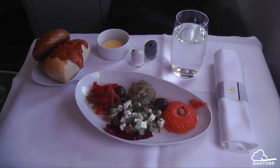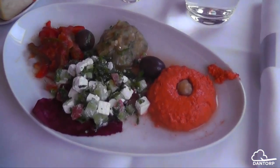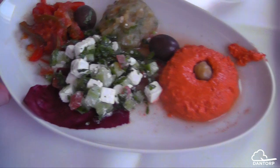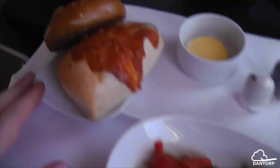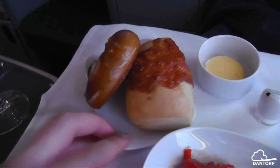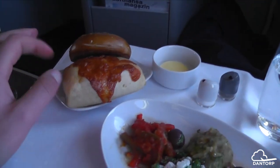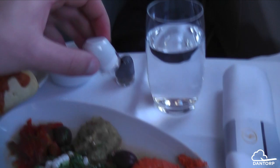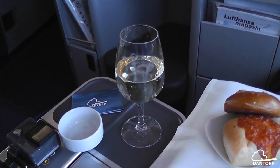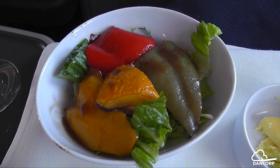For the appetizer, Arabic mezze with a few different salads and some bread. I got a pretzel and a cheese-covered piece, along with these cute little salt and pepper shakers and champagne. Then there's a little salad after the starter.